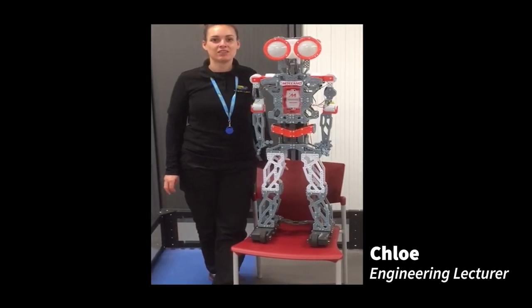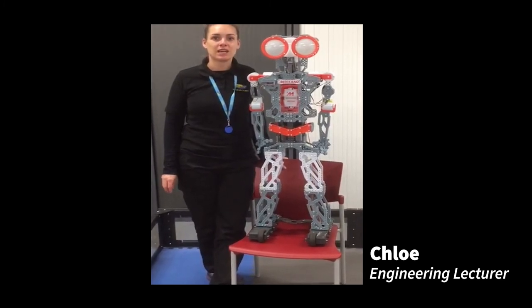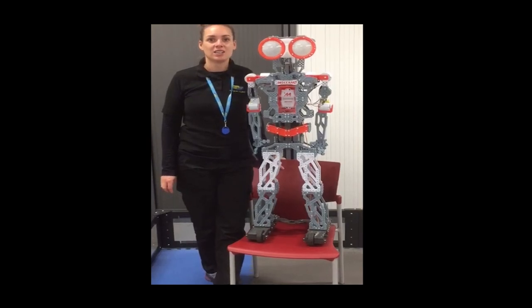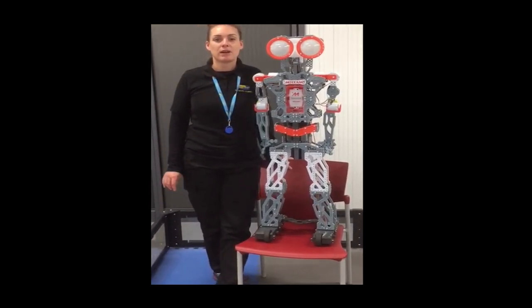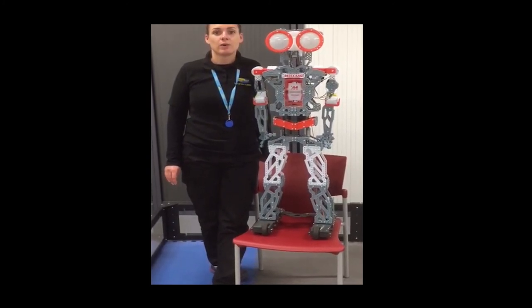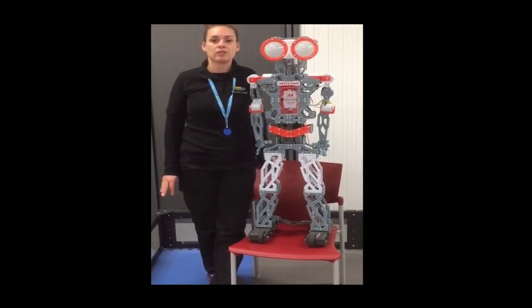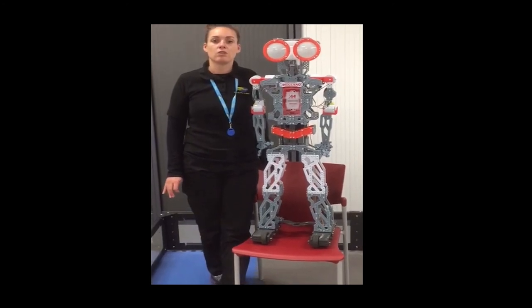Hello, I'm Chloe, one of the Engineering Lecturers here at Wilramet College. I teach on the BTEC Advanced Manufacturing Engineering course and the HNC Level 4 and Level 5 courses. I have a background in Mechanical Design Engineering. I have worked within industry and I've been teaching for 12 years now in a range of colleges and secondary schools in the North West.